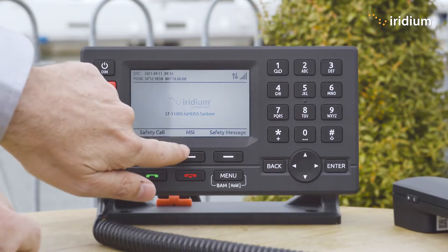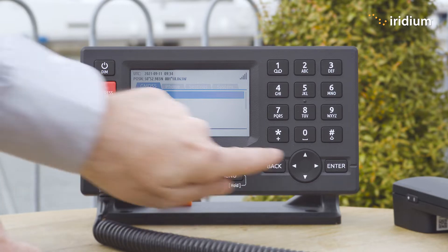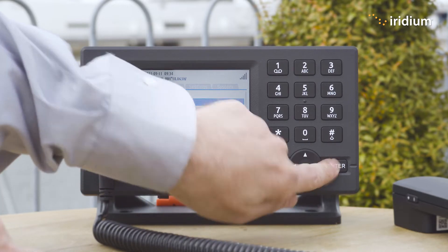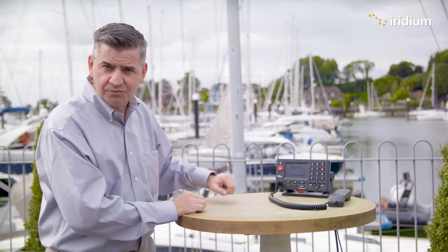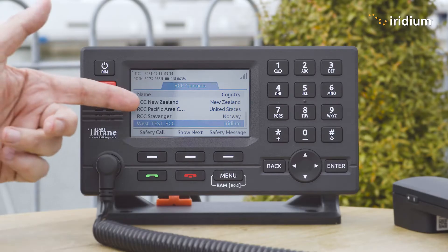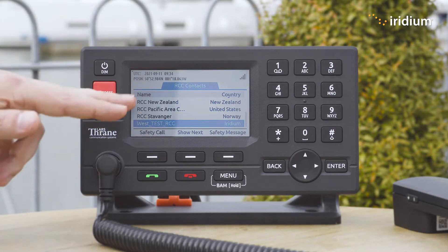To find out what marine services are available, you press the menu button. In the GMDSS menu, you go down to safety contacts. The first page is all the rescue coordination centres that you have available for this terminal. Here you can see our test rescue coordination centres and some real rescue coordination centres as well.